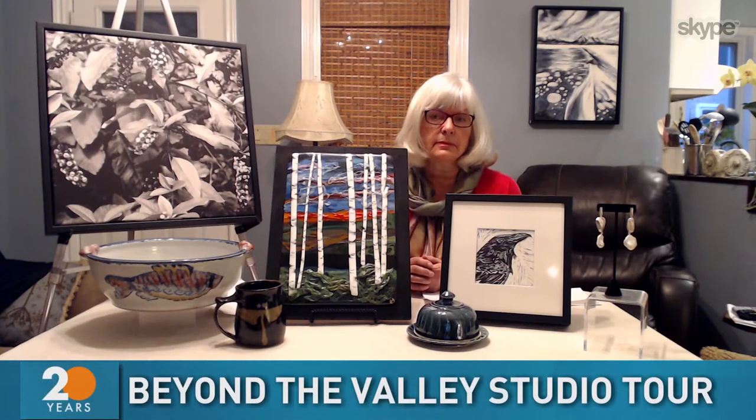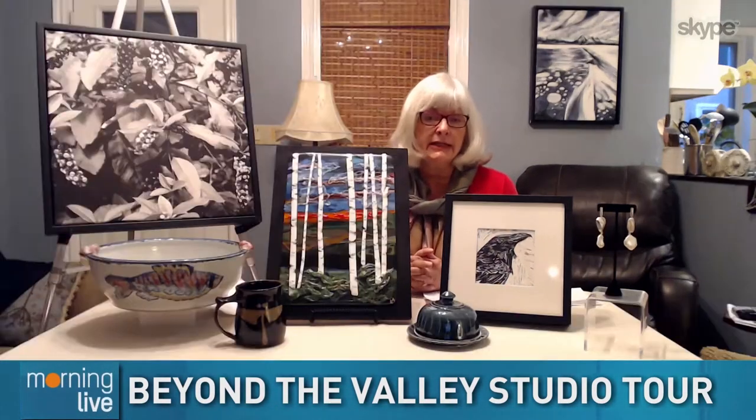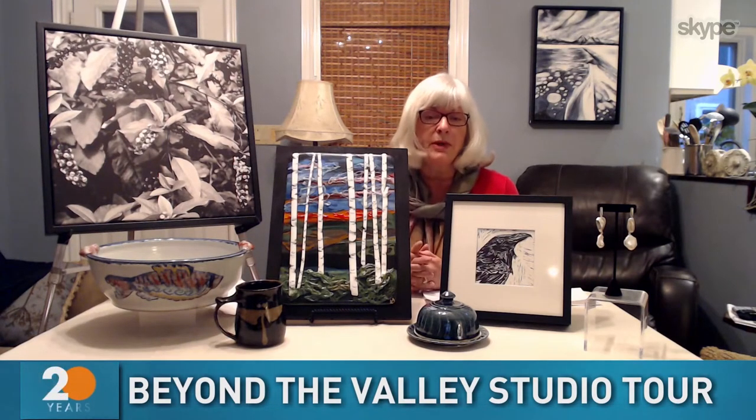Unfortunately we did not have a tour last year, but we are back this year because of protocols in place at each studio. This tour is really unique because it's a self-guided tour where people get to go into artists' homes or studios and see where the magic happens. You can start at any of the six studios that are open this coming Saturday and Sunday.